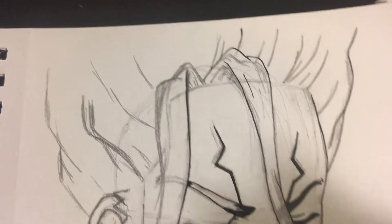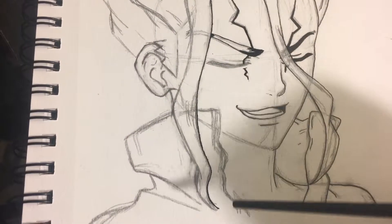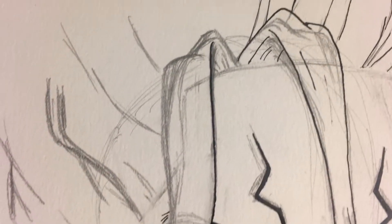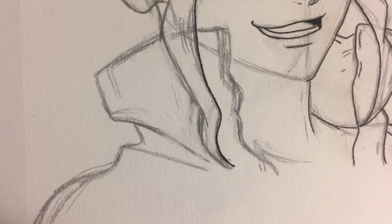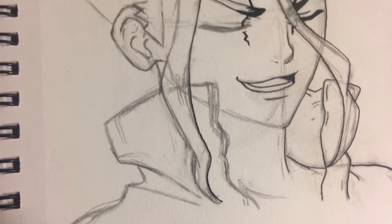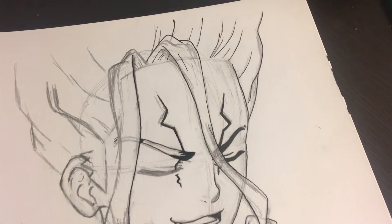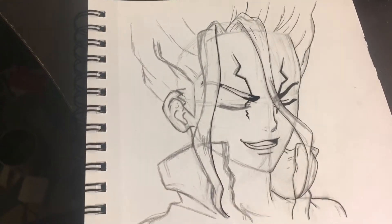I'm particularly proud because I did this whole line right here in one fell swoop and it's so smooth — no problem at all. I did the whole line in one swoop and I was like, 'Go me!' The other side, I did the hair in multiple sections and you can kind of tell, but this one I'm particularly proud of.